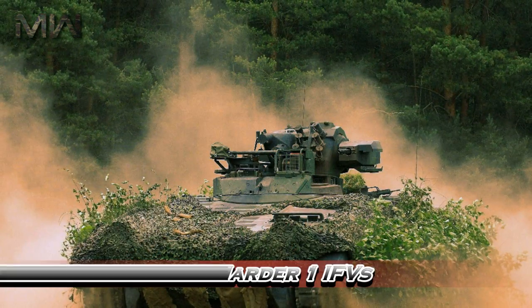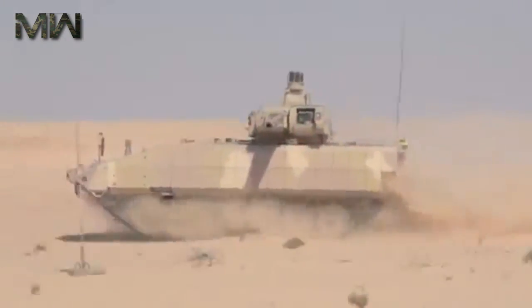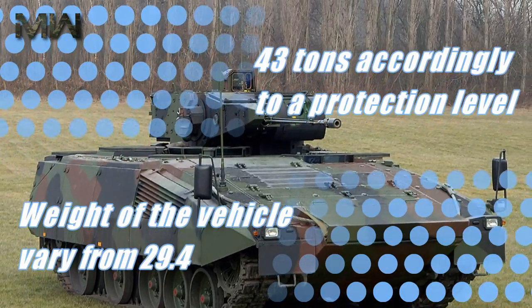The Puma will gradually replace the Marder IFV. The Puma is the most protected IFV currently available. It has a welded armor hull with add-on modular armor, and an option of three various protection levels to suit operational needs. Weight of the vehicle varies from 29.4 to 43 tons according to the protection level.